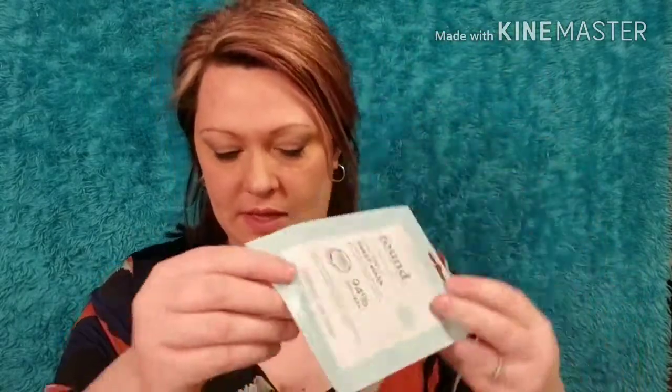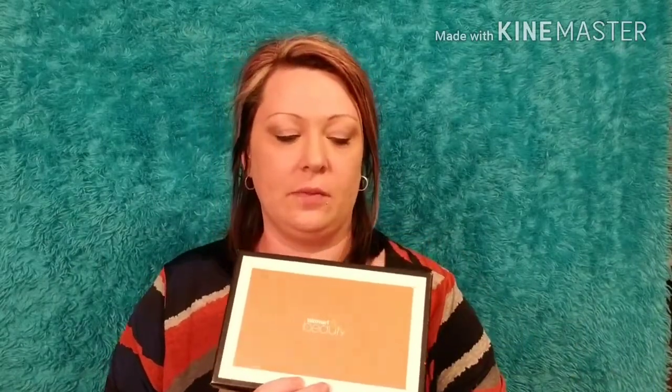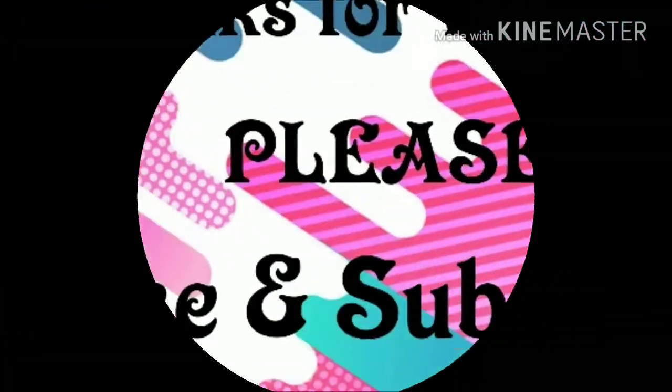I just want to smell it since I haven't used it before — it doesn't really have a smell. And then here is a coconut sheet mask — I'm excited to try that, I love face masks. And that is it for that box! Thank you guys so much for watching. I'll put the link in the description box for how to get the box. I'm not sure if you can still get the InStyle box, but we'll see — thank you guys!